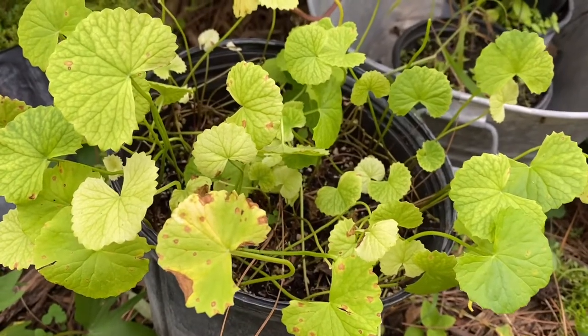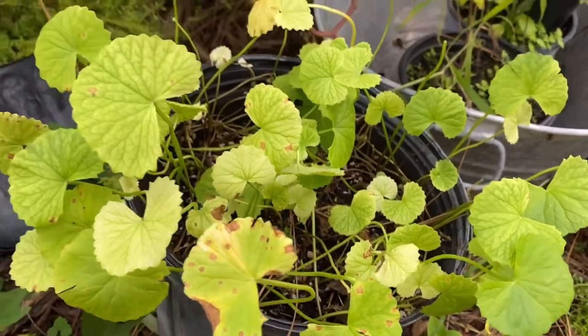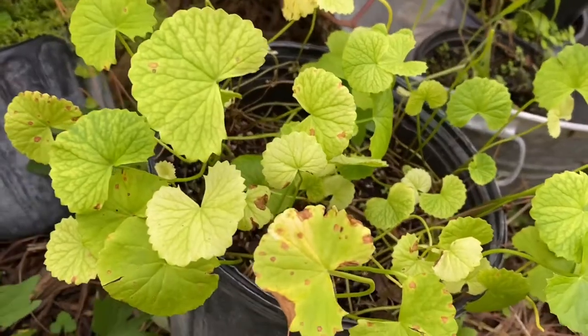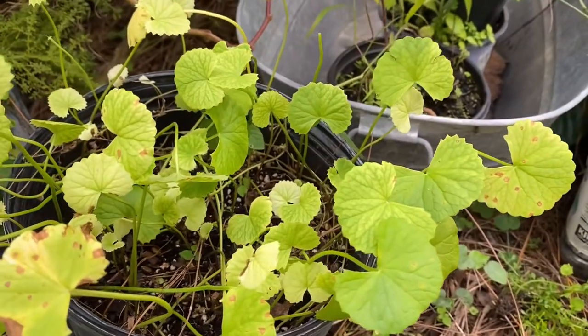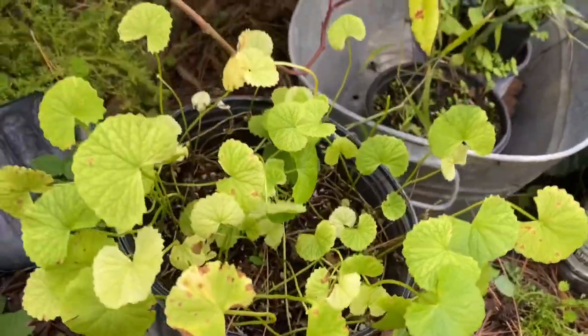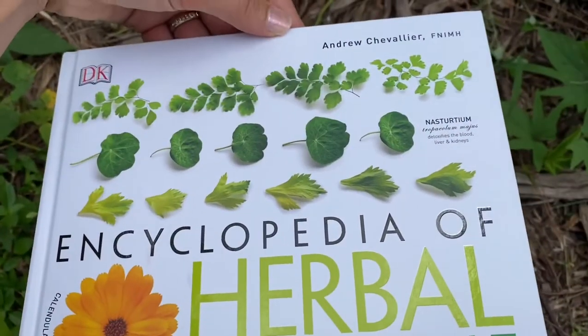Hi everybody, this is Life in Florida, my name is Ari. Today I will show you the Gotu Cola I have — I got this plant this year, and look where I found this little plant.